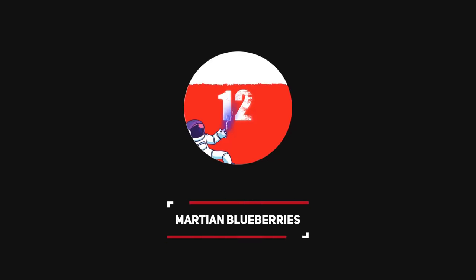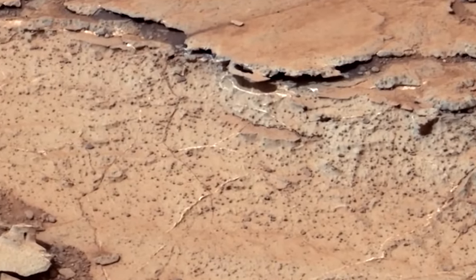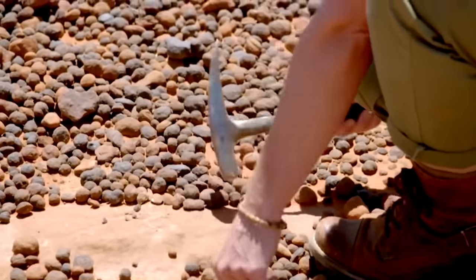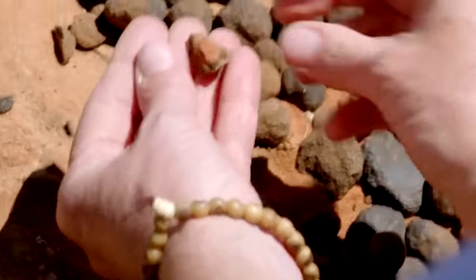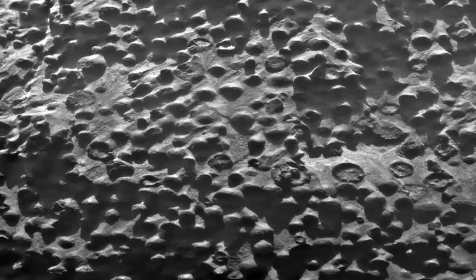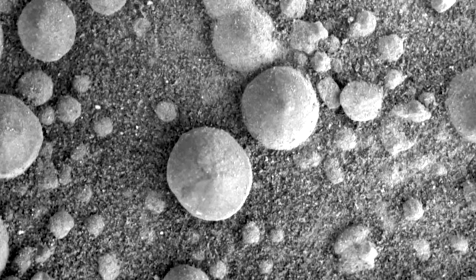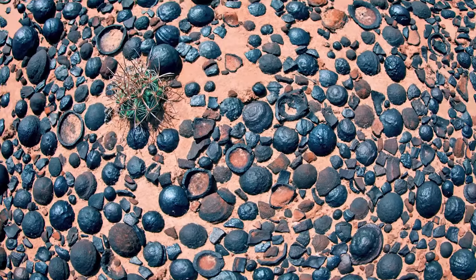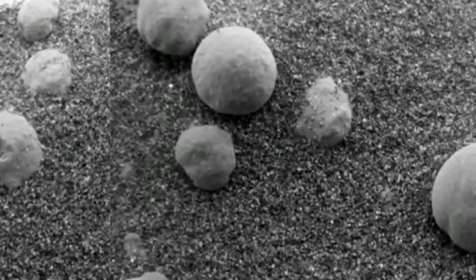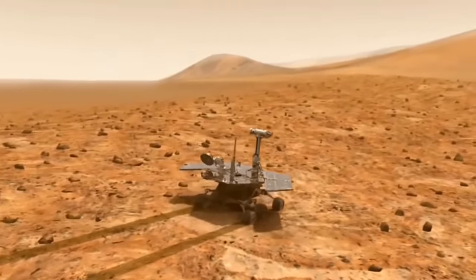Number 12: Martian Blueberries. Trying to sort out the origins of these blueberries has always involved studying similar-looking spherical formations here on Earth. New research takes its inspiration from these terrestrial analogues to offer a new idea of the chemistry that may have gone into whipping up these Martian blueberries. As aesthetic as they look, they are nothing even remotely related to plants. The bluish balls are hematite-rich spherules spotted by the NASA Mars Opportunity rover in 2004 near the Fram crater.